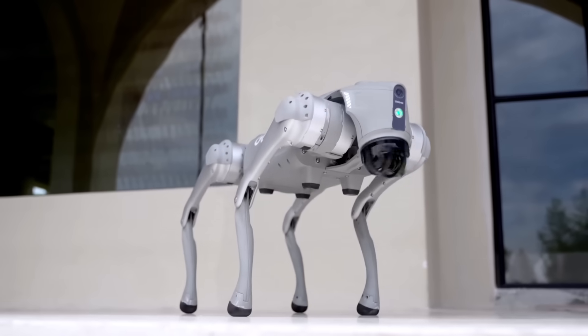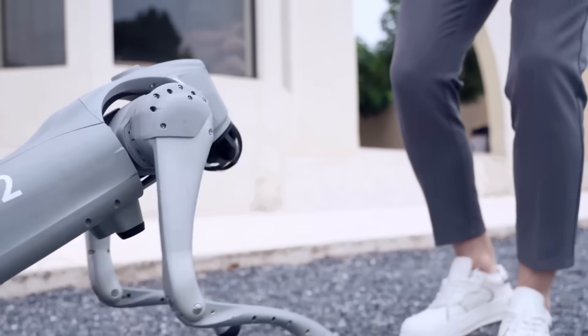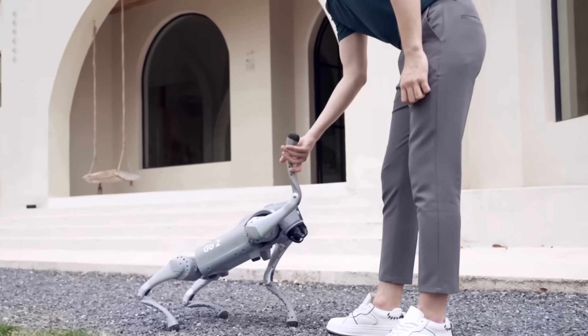The robotics at this facility in Dalian are indeed impressive. However, many people may think that they are not that advanced. So let's take a look at a Chinese company at the cutting edge of humanoid robots: Unitree.